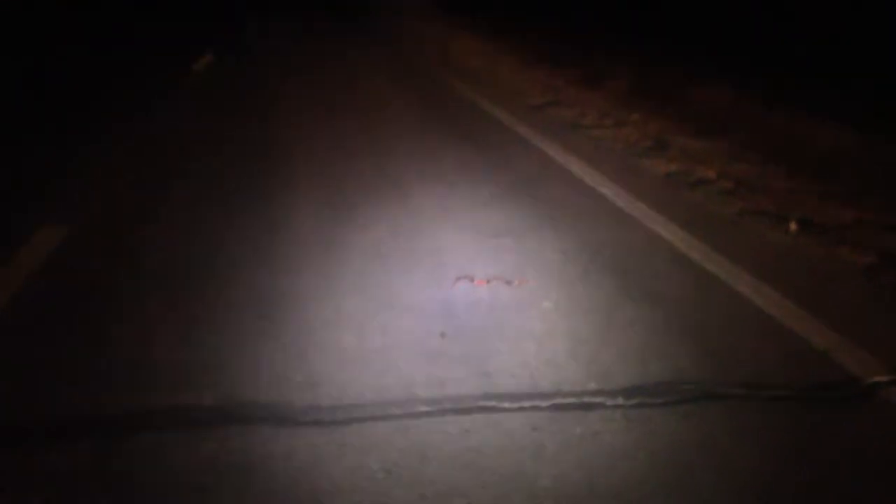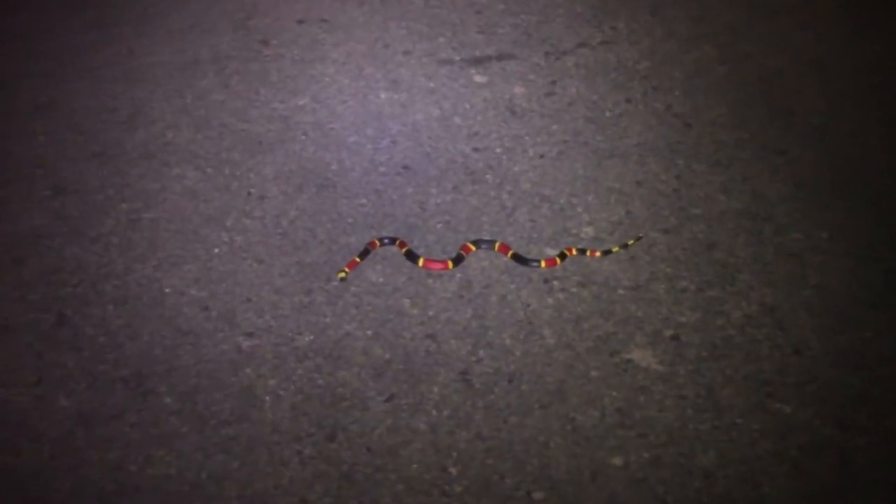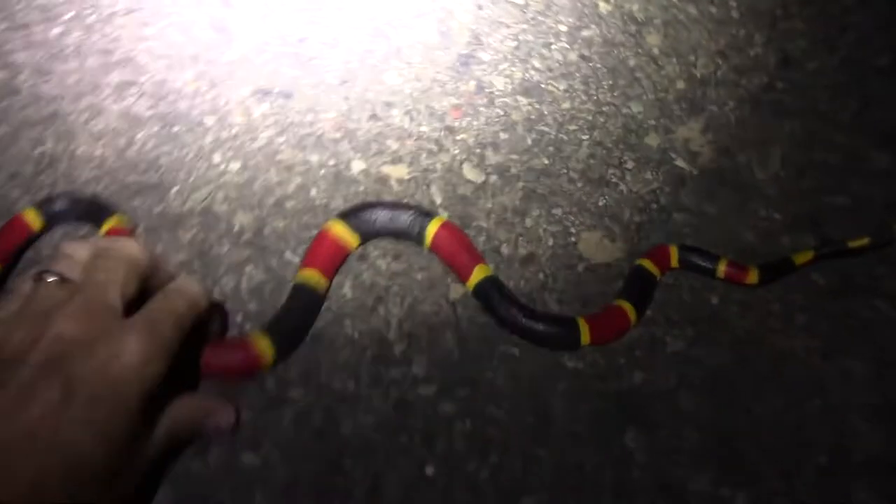Turn the car off. Holy cow, it's a huge coral snake. I'm going to pick it up. Ow! It bit me! Oh, it's rubber. It's a toy. I put it there.